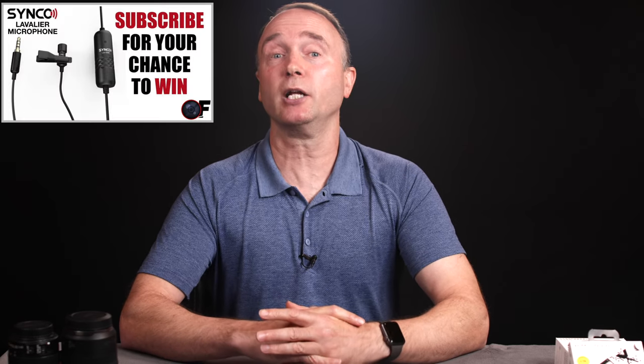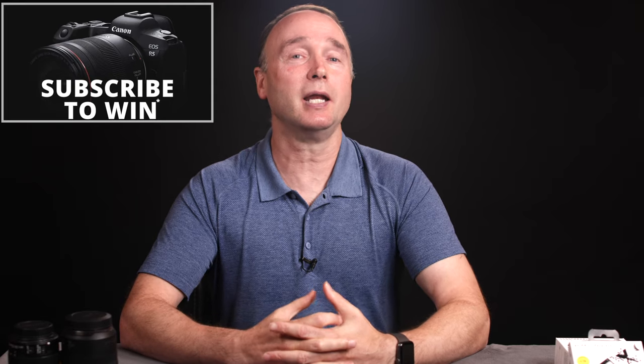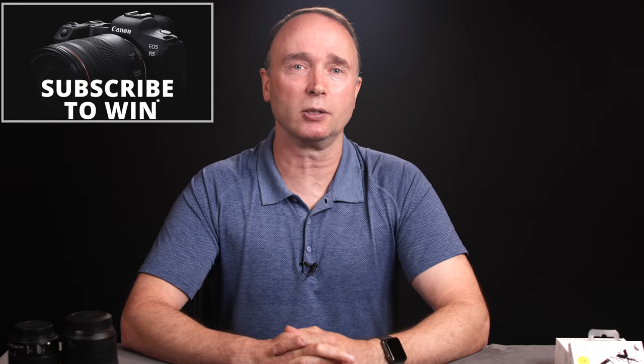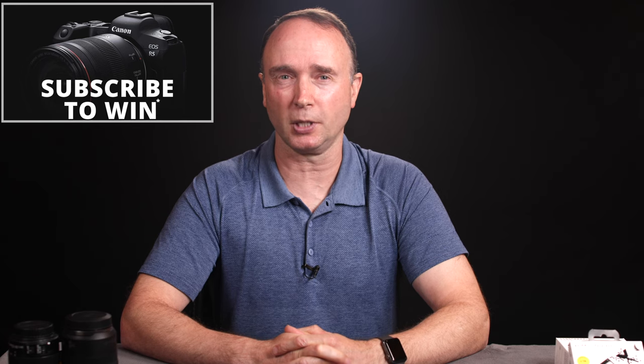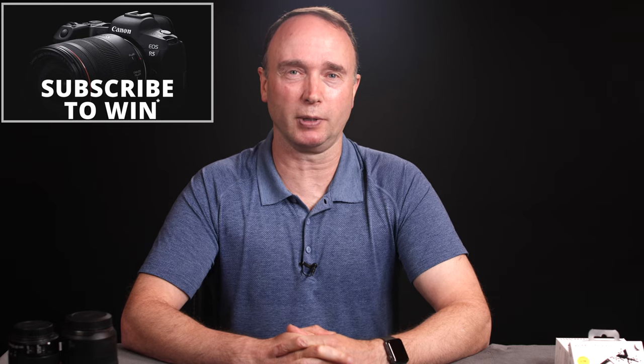Let me know in the comments section down below. Don't forget to subscribe for your chance to win a CincoLav S6e and M3 microphones — I'll be awarding this prize once the channel reaches 20,000 subscribers, and offering a more expensive prize every 10,000 subscribers until we reach 100,000. At which point I'll be awarding the Canon EOS R5, a brand new full-frame mirrorless camera, to one lucky subscriber. Thanks for watching The Ordinary Filmmaker — we'll see you again soon.